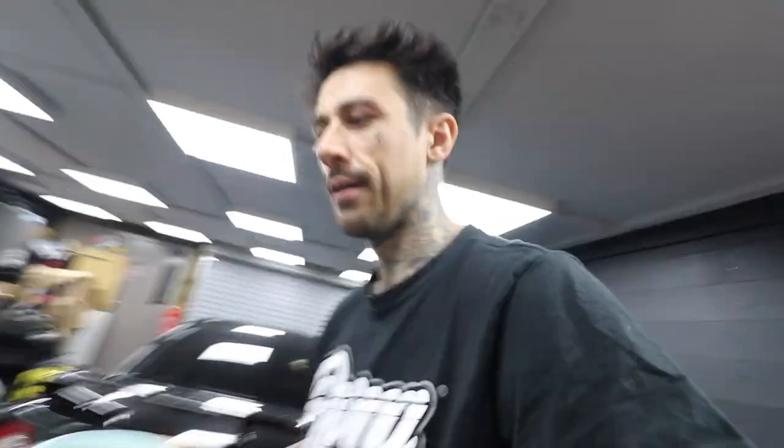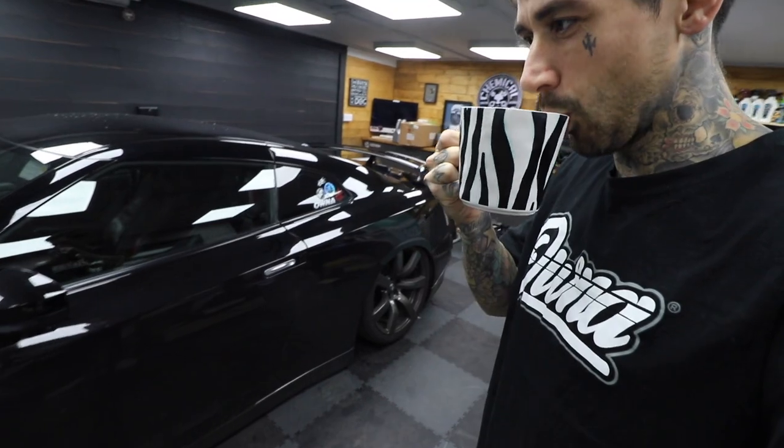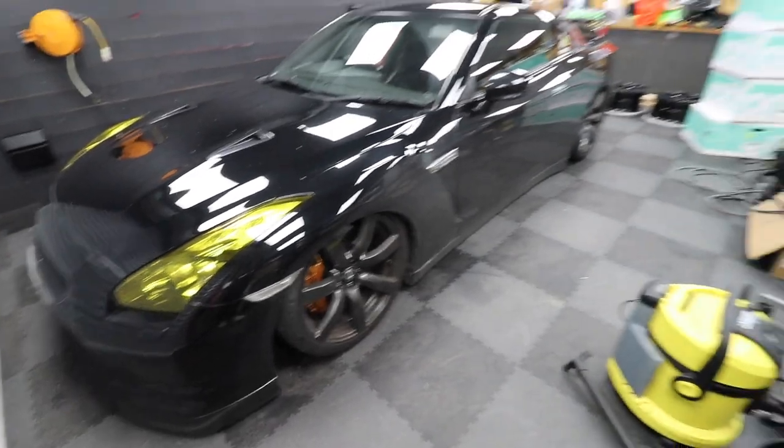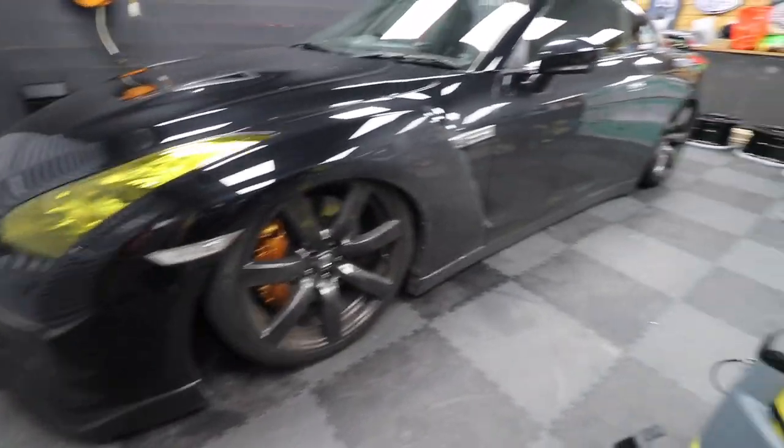Strong in here. GTR is in. Today is the wheel day install — been waiting to do this for about two weeks. Did you go and get your free Owner t-shirt? If you didn't, why didn't you? Free t-shirt with every hoodie. Look how insane the GTR is — absolutely mad, bagged out mad. What a rig, what an absolute rude boy rig.